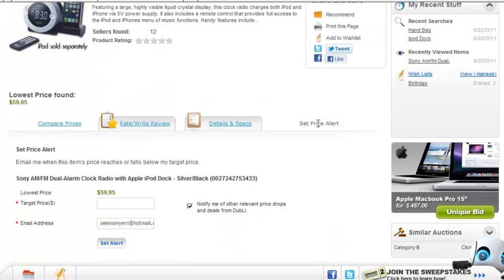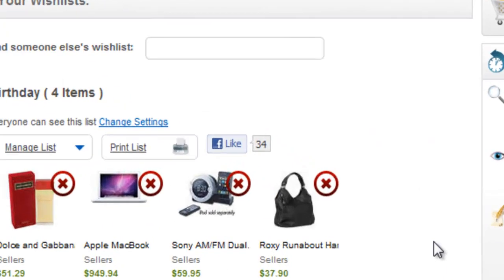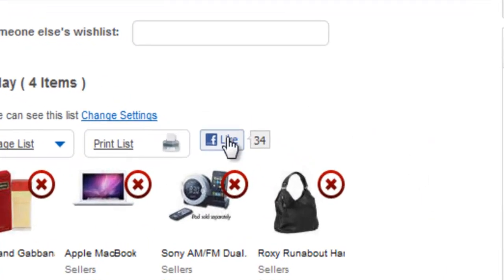Set the price you'd like to pay for any product with the price alert feature, and always get the gifts you really want by sharing your wish list with family and friends.